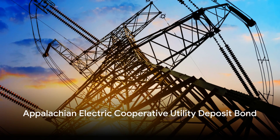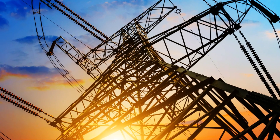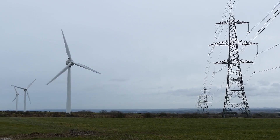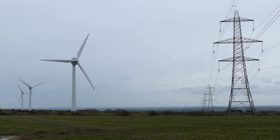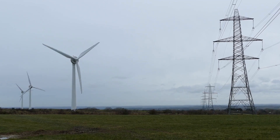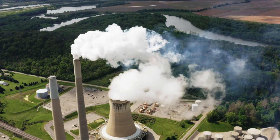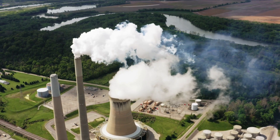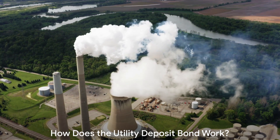The Appalachian Electric Cooperative Utility Deposit Bond is a type of financial guarantee that helps people avoid paying a hefty upfront deposit when starting electric service with AEC. Instead of paying the full deposit amount, you can purchase a bond from a surety company. This bond assures the utility company that they'll get their money if you fail to pay your bills.